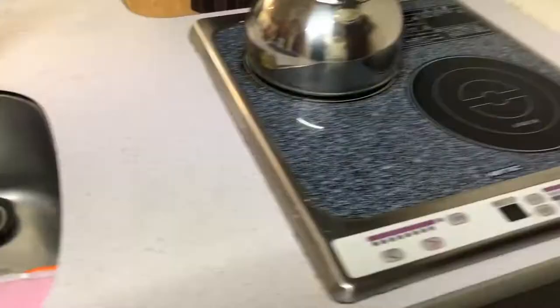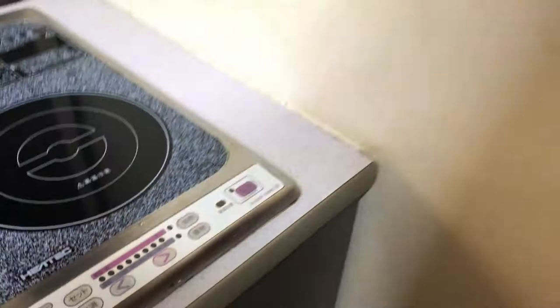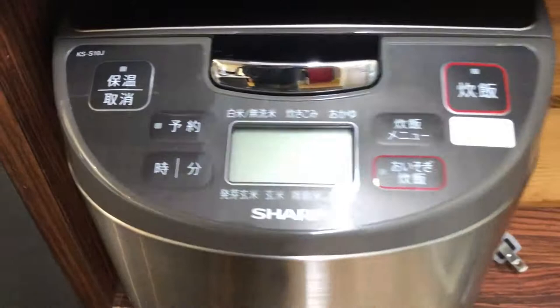Here's my electric stove. Everything is in Japanese and I can't read any of this, which was really difficult the first two days, but I kind of figured it out — same with the rice cooker. Thanks to my friend Mommy Dom, she helped me label everything, so labels.